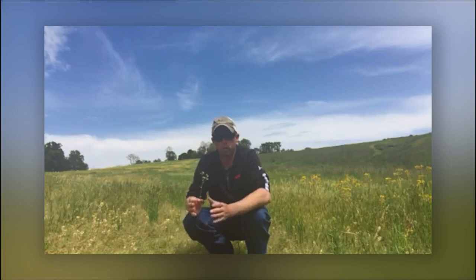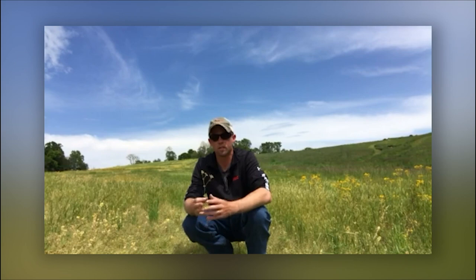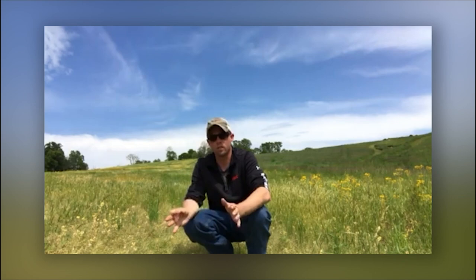As we're out scouting the larvae, what we're looking for is a light gray to black larvae in color with a greasy texture. They do most of their feeding at night and oftentimes they're going to burrow into the soil profile to get out of the sunlight during the day, so it can be a little bit tricky to scout.